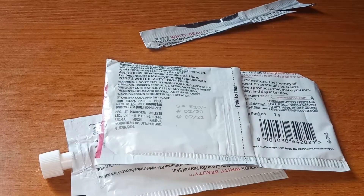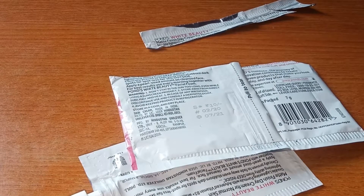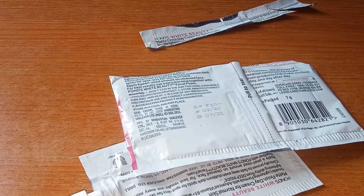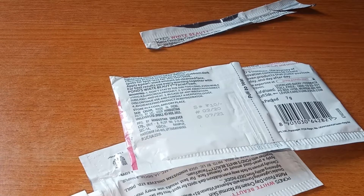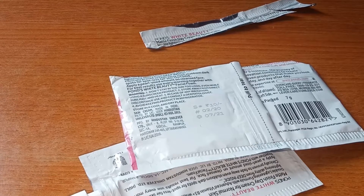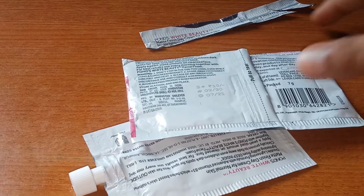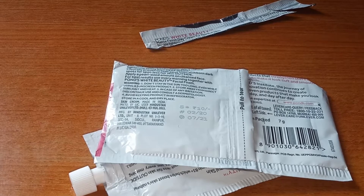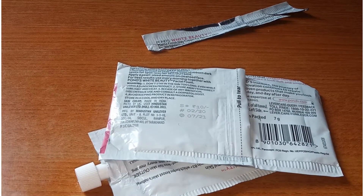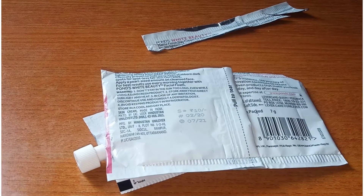So guys, this is a great lesson — this is a 10 rupee cream, but if you buy a cream for 400 to 500 rupees and the shelf life is only 10 days away, you will not be able to return it. So don't forget: when you buy a product, always check the shelf life. I can't return it because I have already opened it and the store won't accept returns.